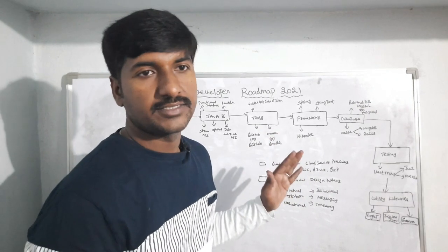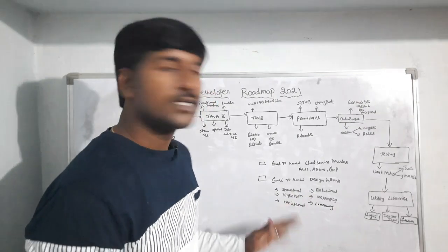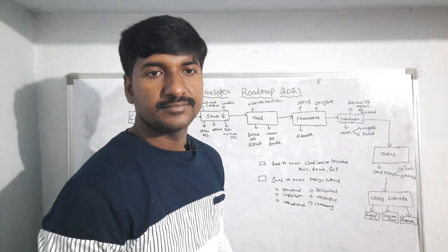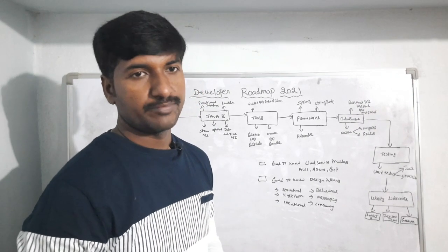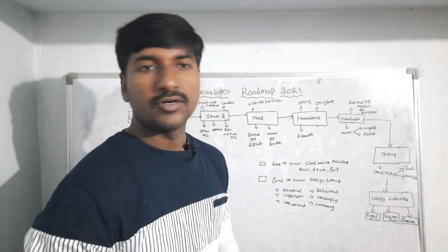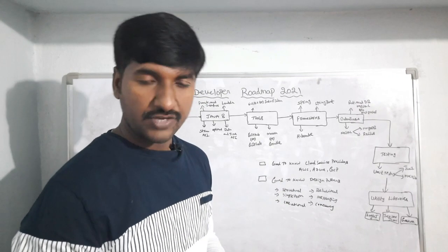As a Java developer you should also know some cloud service providers like AWS, Azure, or GCP — most preferably AWS. You must also know some design patterns such as structural, behavioral, singleton, messaging, creational, and concurrency patterns. This is exactly the Java developer roadmap for 2021. If you have any doubts please ping me through email and I will reply. If you liked this video please hit the like button, share it, and thank you for watching.